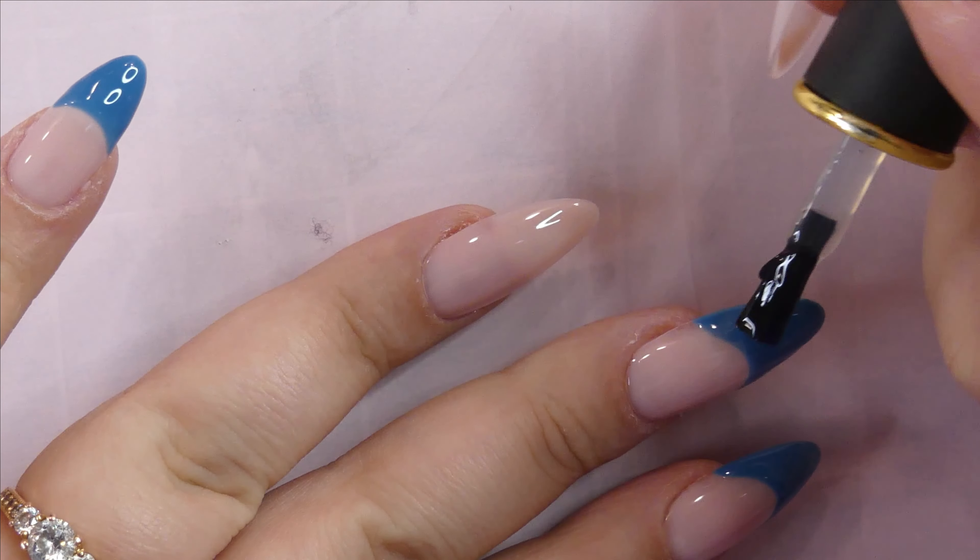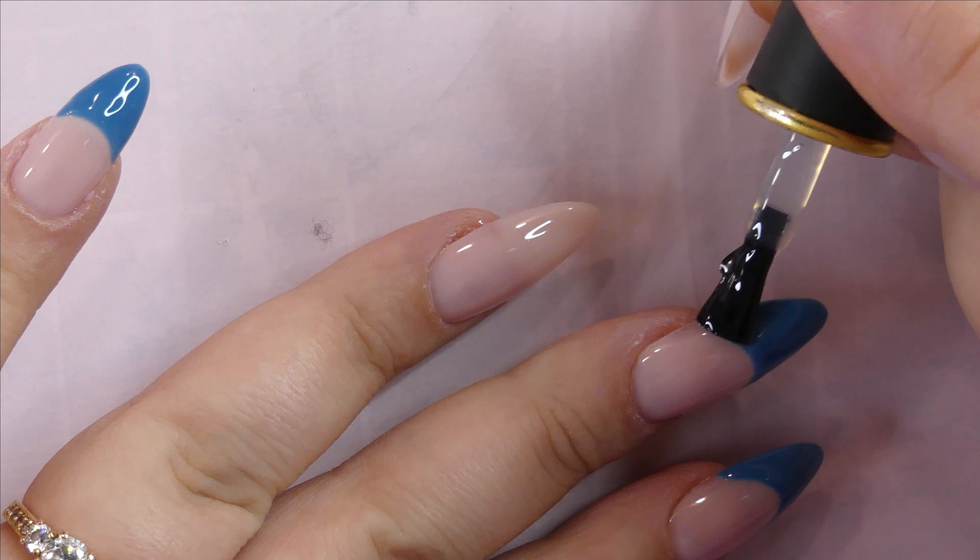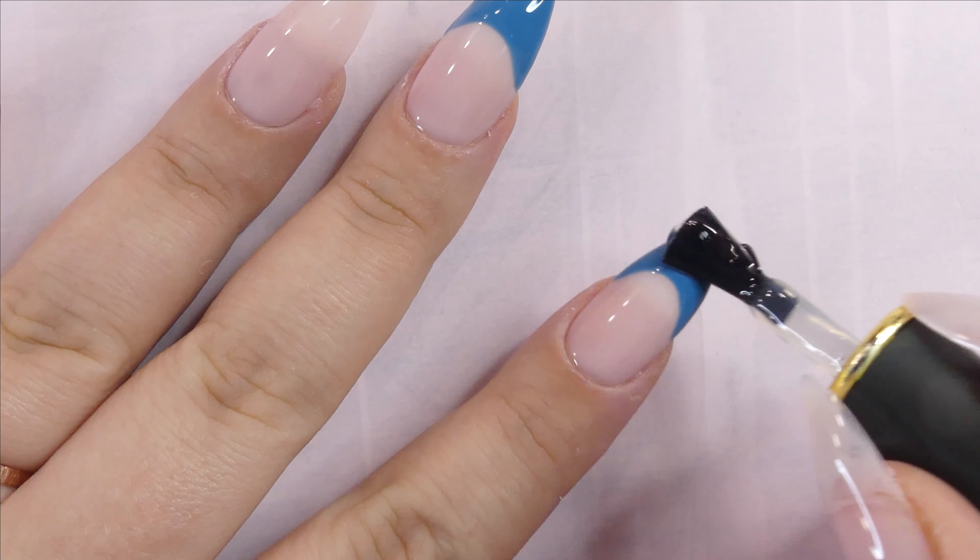After those are cured, I'm going to cover just the tips of the nails with some of my matte top coat.